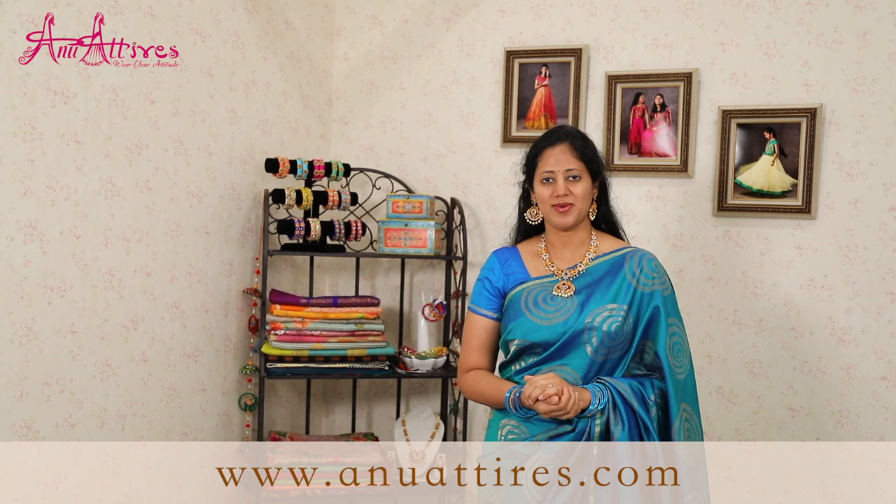All these sarees are available on our website. You can log on to www.anuvetaz.com. Thank you for watching this video — please subscribe to our channel and hit the bell icon to receive regular updates.